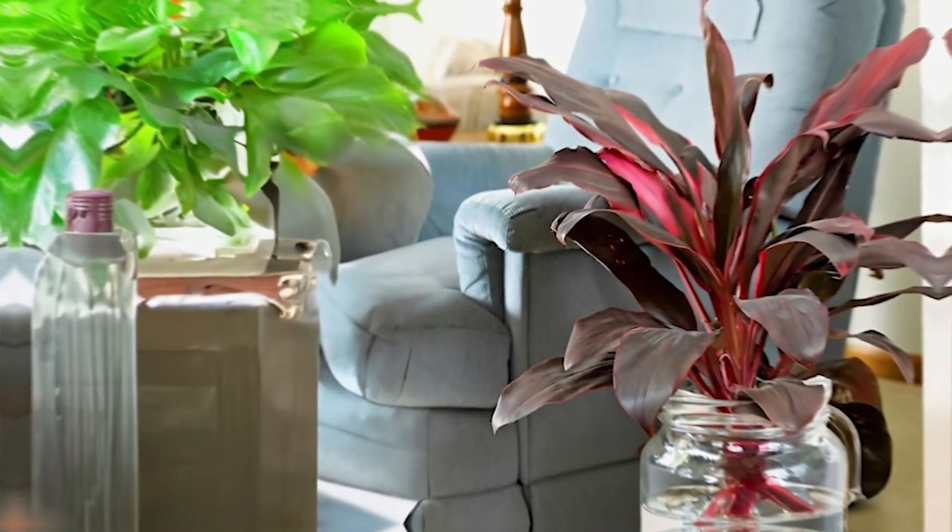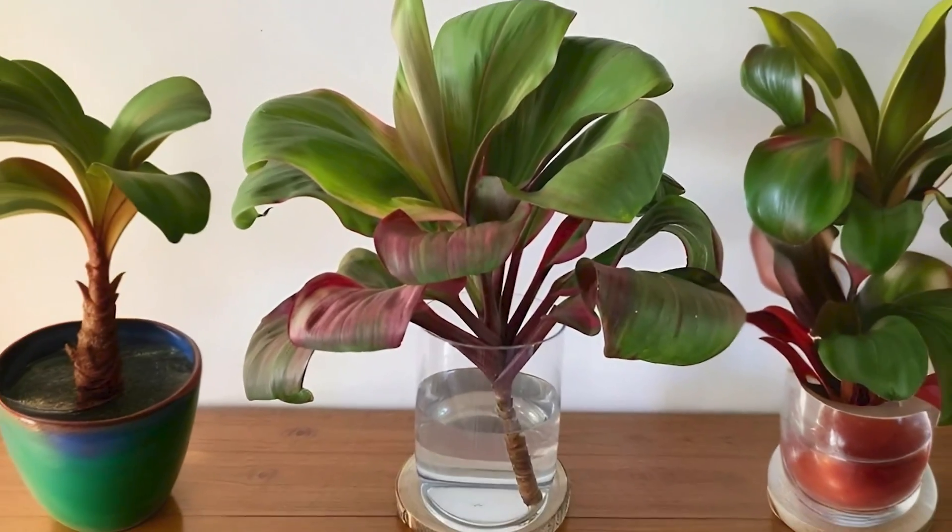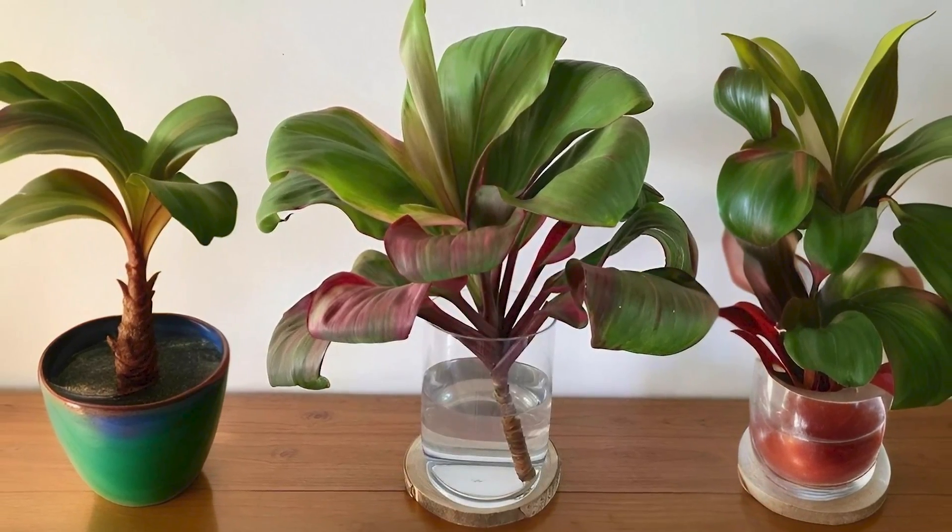Tea Plant: Tea plants have vibrant foliage in shades of red, pink, burgundy, or green. These are one of the best colorful plants to grow in water for a splash of color.